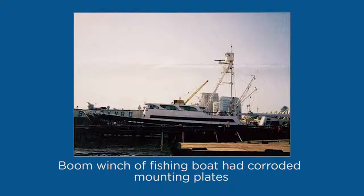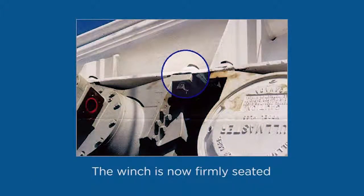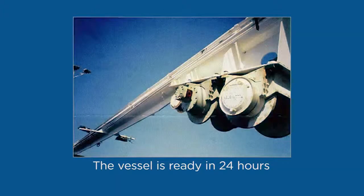The mounting plates under this boom-mounted winch on a fishing boat were severely corroded, actually preventing its reattachment. Notice the winch is supported over the mounting areas. The circled area shows the winch foot seated with Belzona. Using this procedure, the vessel was put into service the next day. Had they opted to weld, it would have taken an entire day just to get the necessary permit from the Coast Guard.